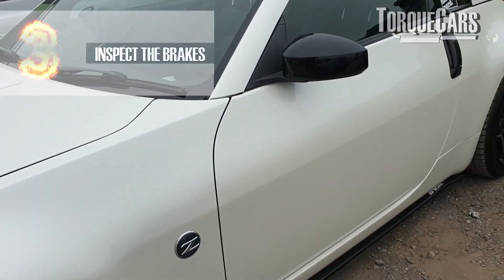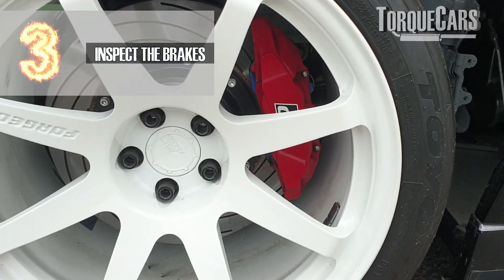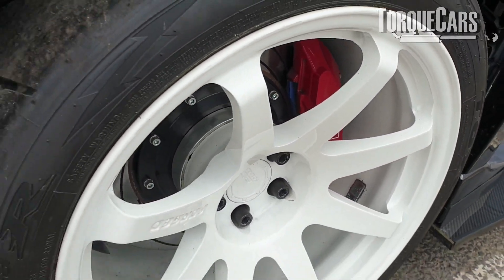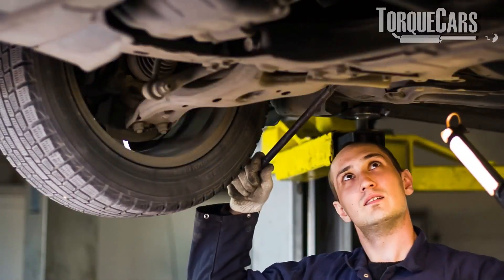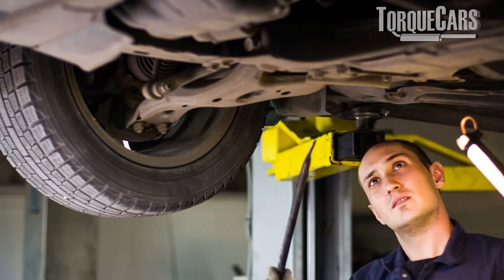Check the brakes — the rotors, the brake discs, the brake pads — all aspects of the braking system — and make sure there are no serious signs of damage, scoring, cracking, or warping in those components, and that there's sufficient pad life left. When you actually test drive the car, it's certainly worth checking that the brakes aren't pulling off to one direction when you try to do an emergency stop.